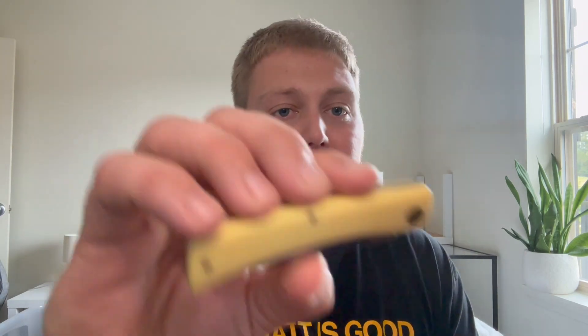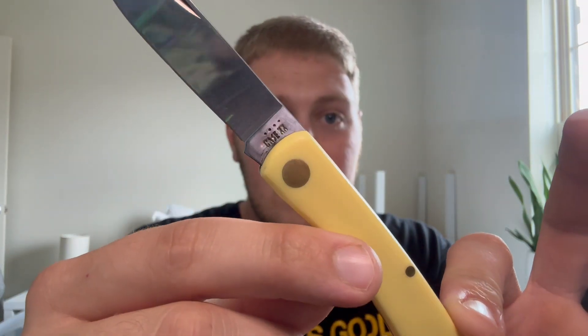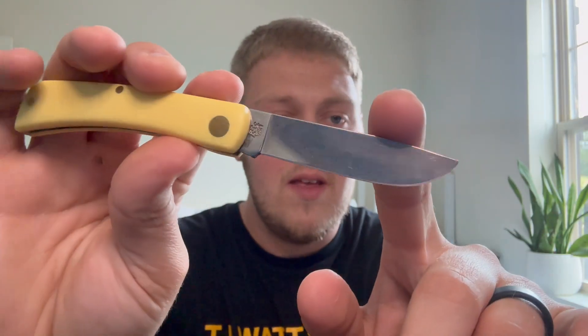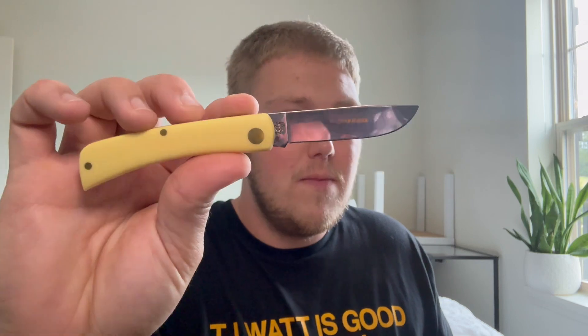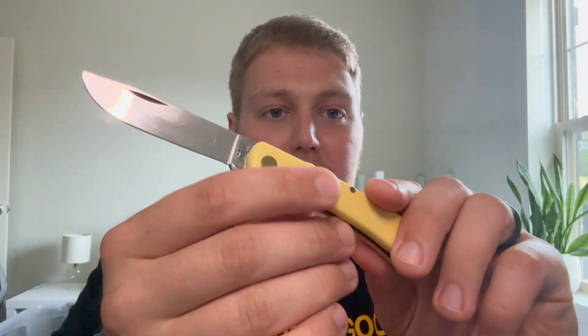I've heard a lot of hit-or-miss things about quality control from Case on a lot of their newer stuff, so I figured I'd go with the tried and true. They've been making Sodbusters and traditional slip joints for over 100 years. I thought having something like this would be more of a heritage knife — more of what their true calling is. That's why I went with the Sodbuster. I really like the yellow synthetic, it has nice brass pins, the Case XX in USA stamp, and their TrueSharp stainless, which is a special high carbon steel that helps the blades hold an edge longer than conventional steel.